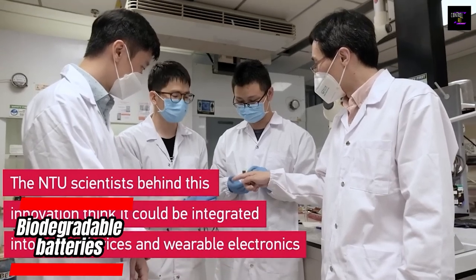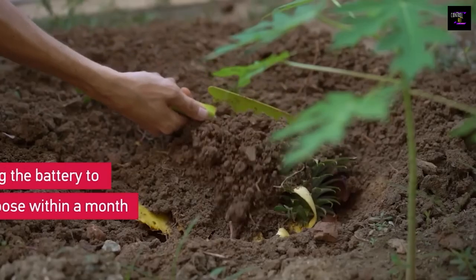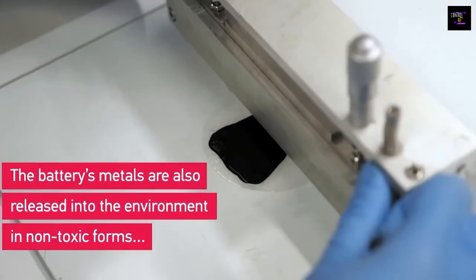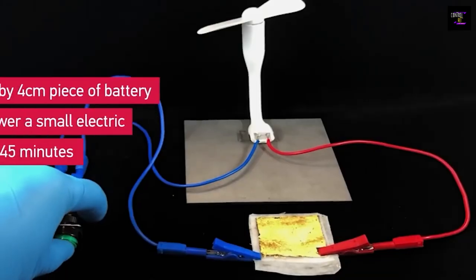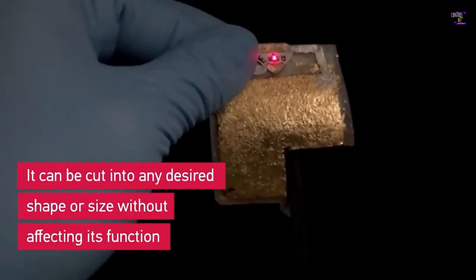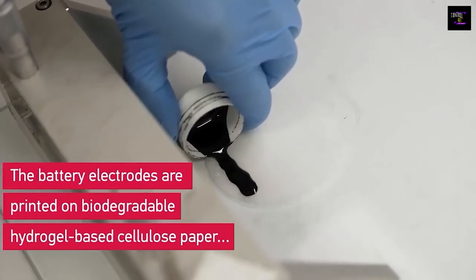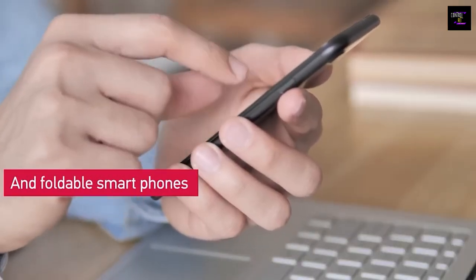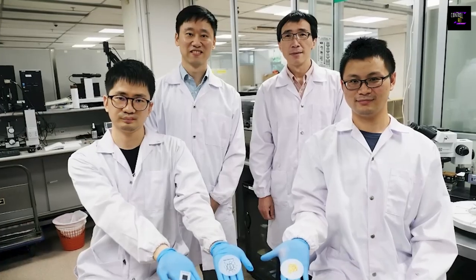A prototype of a flexible paper-based battery is shown on screen. It is only 0.02 inches thick and biodegradable — after a month in the soil it completely breaks down. Its efficiency is astounding. The team plans to develop unique electronic components powered by these batteries for use in smart clothing, medicine, and gadgets. The 1.6 by 1.6 inch prototype can power a compact fan for about 45 minutes and is bendable, foldable, and can be cut into pieces if necessary.